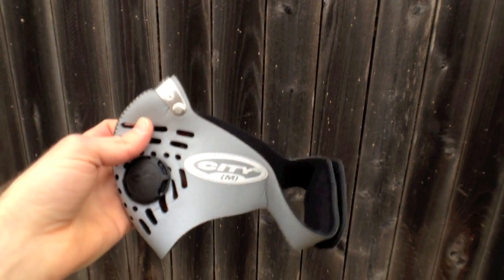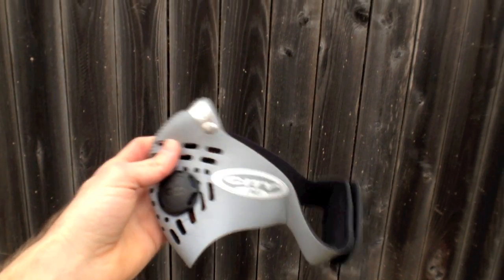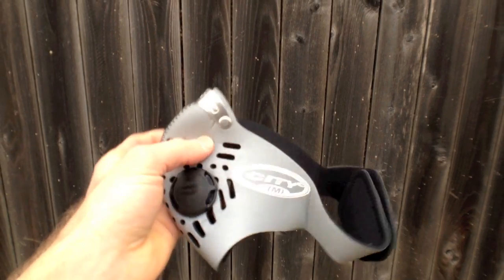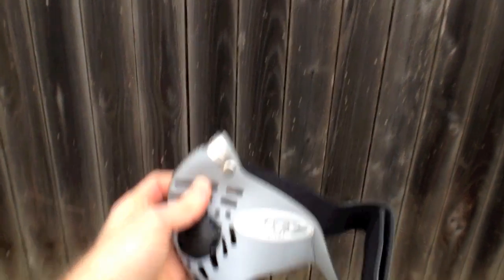It was okay, but when I tried using this without my glasses, I'd get bugs in my eyes or dust in my eyes when a car passed by. That's almost just as bad as breathing in exhaust — maybe even worse if you get something in your eye and crash your bike.